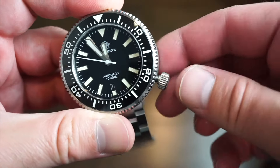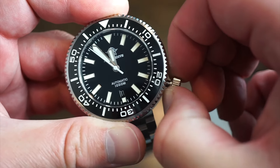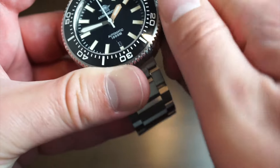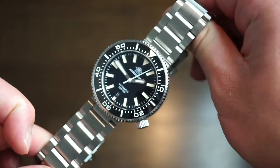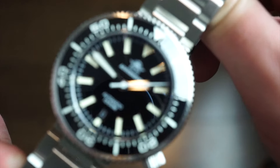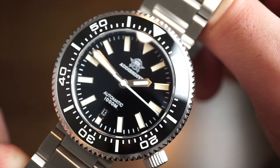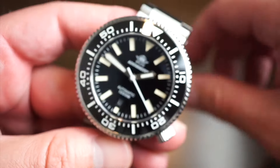Unscrewing the crown — no issues, pretty solid crown. Self-winding in the first position. We get a quick-set date and hacking in the final position — 40 hours power reserve, beats at 3Hz, a very reliable movement that will last a very long time. The dial is filled with BGW9 lume, and I really like that black dial — kind of glossy, the way Rolex does with their Submariner. Really nice, very classy for a diver.